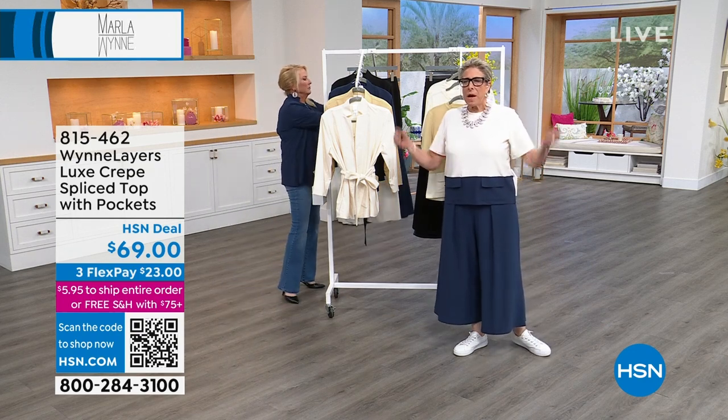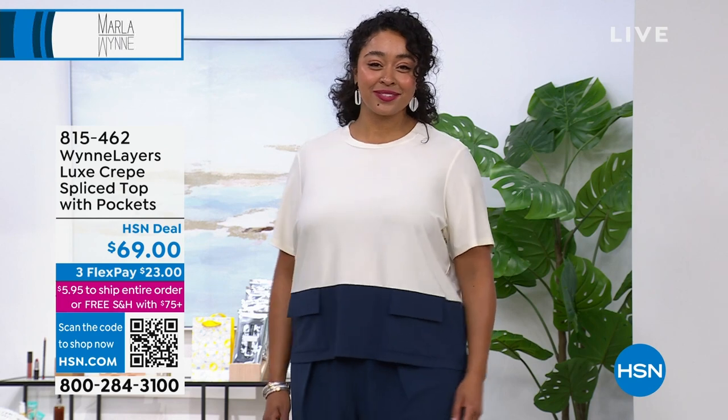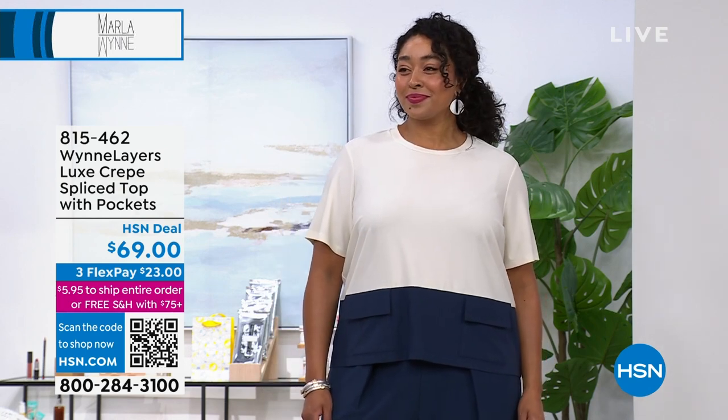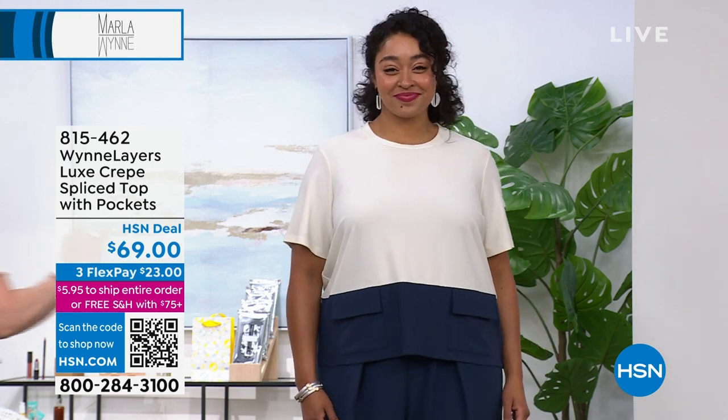You don't have to do the matchy-matchy, but if you don't want to worry about what's going to go with what, this is a way to do it. You know, Kenya, you and I have almost the whole darn day been in the same outfit.